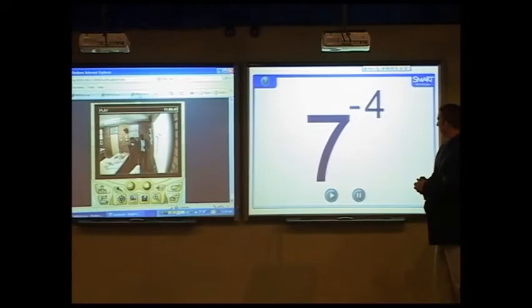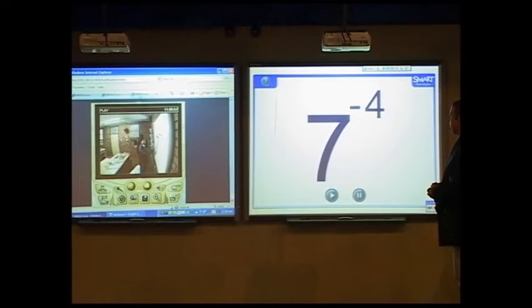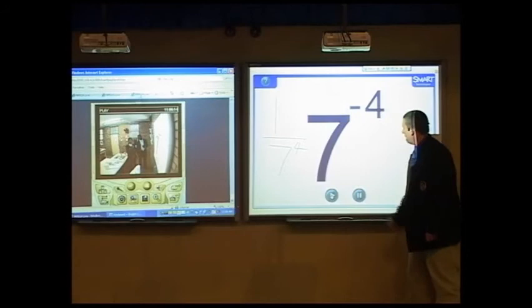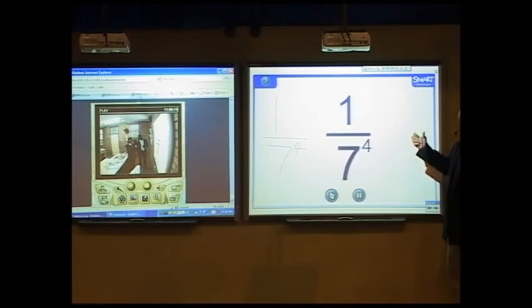We've got two left. If you can write us the answer down for this calculation. Tell us if you can write it in a different way — how will you do it? I ask her to write big so that everyone can see. The software is very nice, so the teacher, while teaching, can go directly and explain to the learners in a more visual way how to do the calculation.